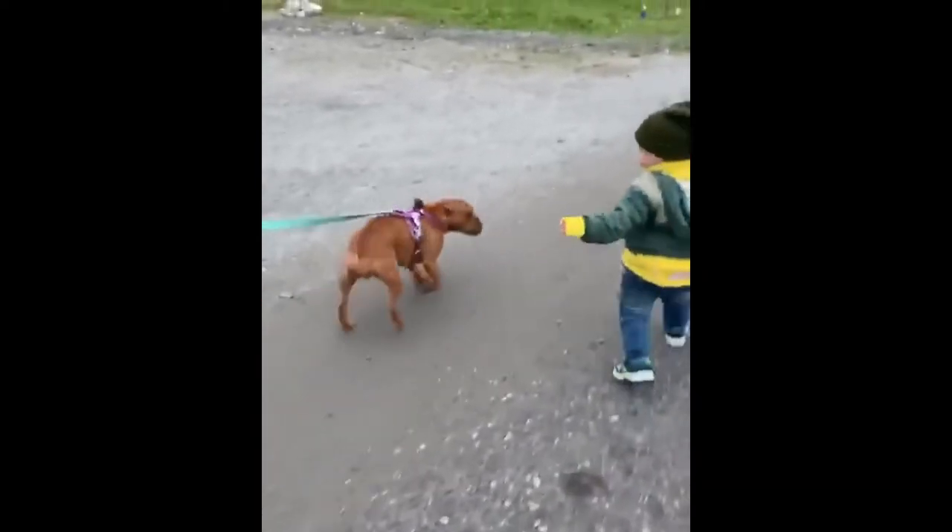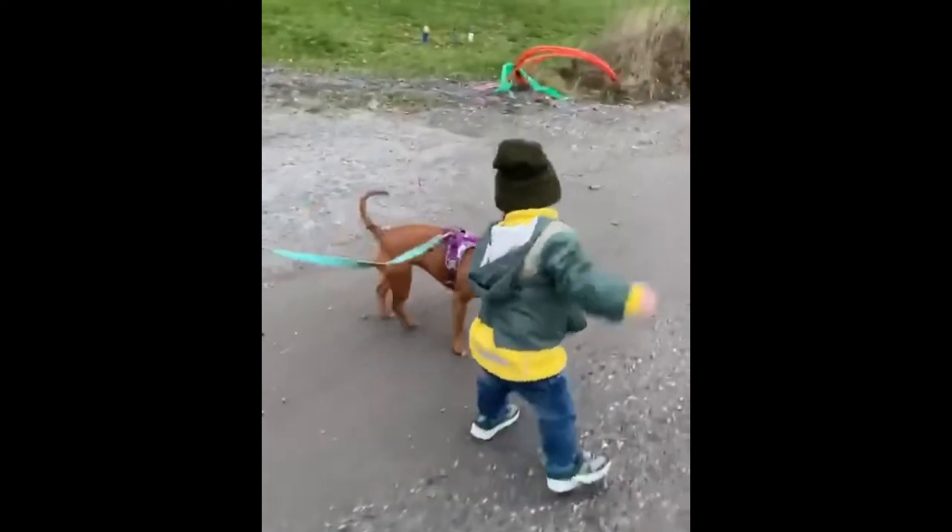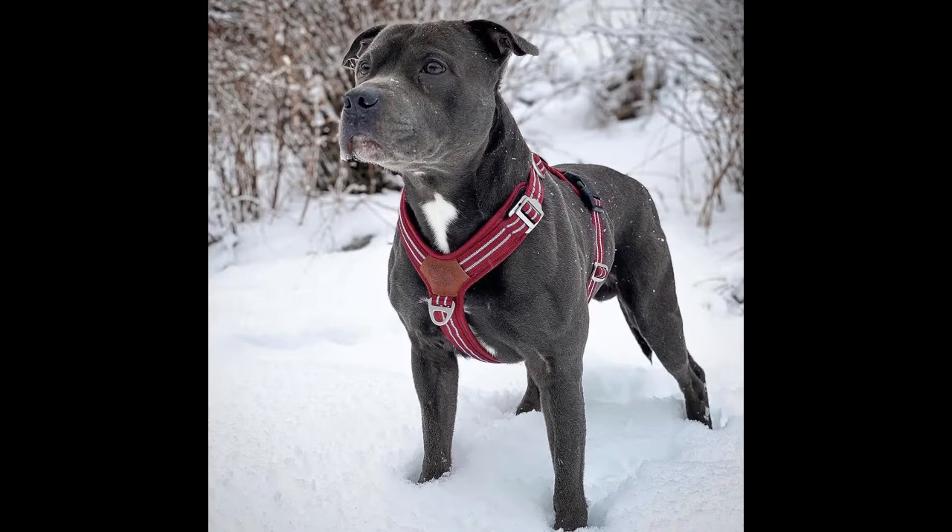When properly trained and socialized, the Stafford is praised for its nanny-like instincts and gets along amazingly well with children. Use caution with other pets because of this breed's strong prey drive and dog-fighting history.